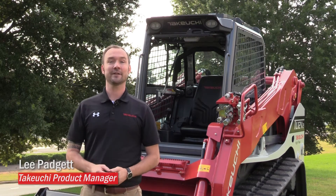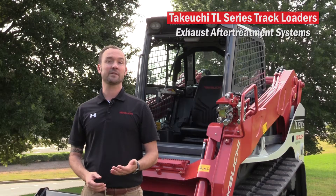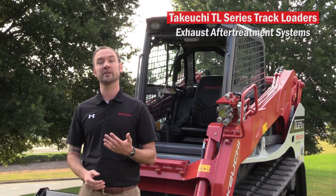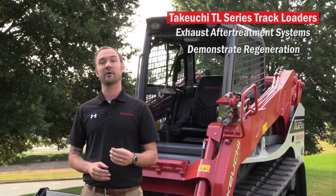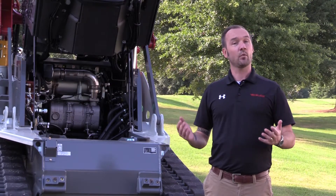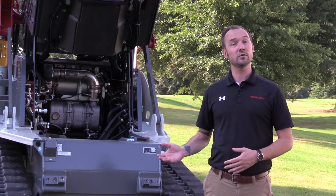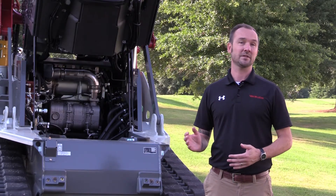I'm Lee Padgett, a product manager here at Takeuchi. The intent of this video is to explain the exhaust after-treatment systems on the Takeuchi TL series track loaders and to demonstrate the regeneration process. Before we look specifically at the regeneration or regen process, it is important to understand the function of the components used in the Takeuchi exhaust after-treatment system.